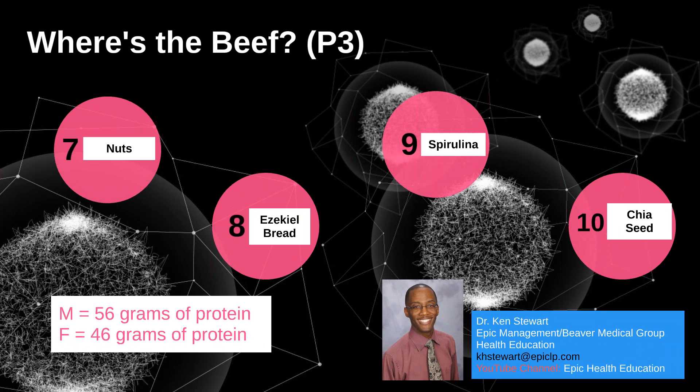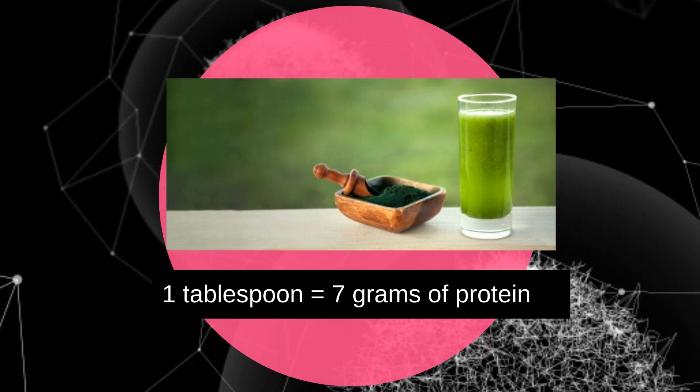Number nine: spirulina. This is a type of blue-green algae which gained popularity as a favorite part of the vegan diet. Powdered forms of spirulina are now easily available and are added to smoothies, granola bars, soups, and salads. One tablespoon contains a whopping seven grams of protein. It is also rich in antioxidants, vitamin B, iron, and copper.